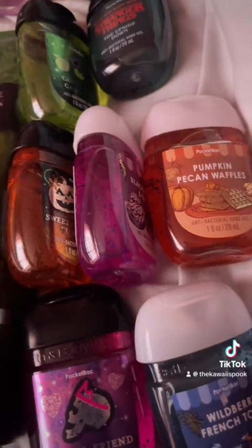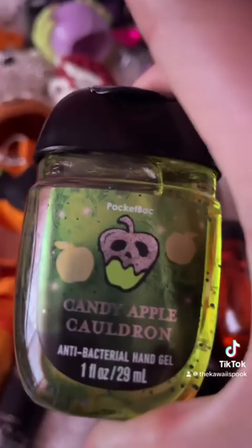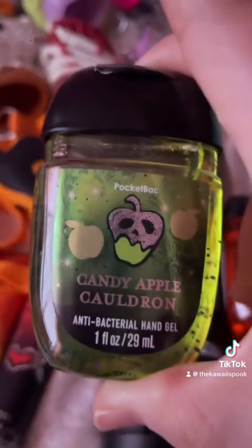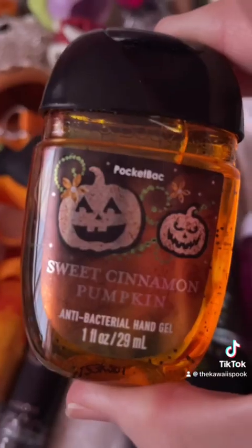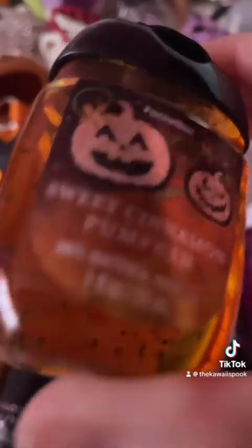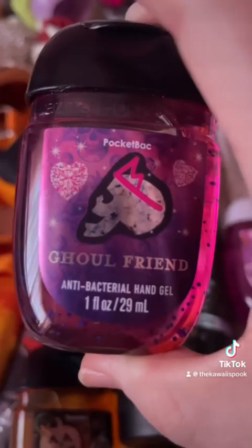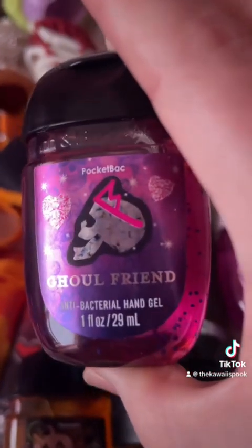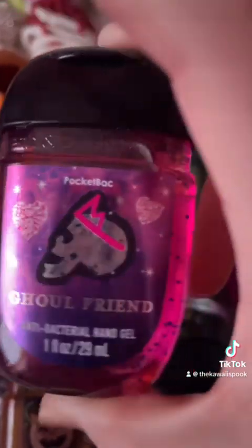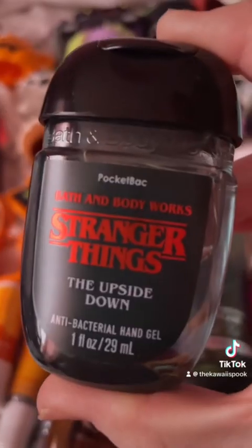These are my favorite fall slash Halloween scents for the pocket bac hand sanitizer. Candy apple cauldron is my favorite scent and I do have a lot of these. I also like sweet cinnamon pumpkin — I have a couple of those. Vampire blood was not my favorite in the hand sanitizer this year, but I do like this one and the packaging.